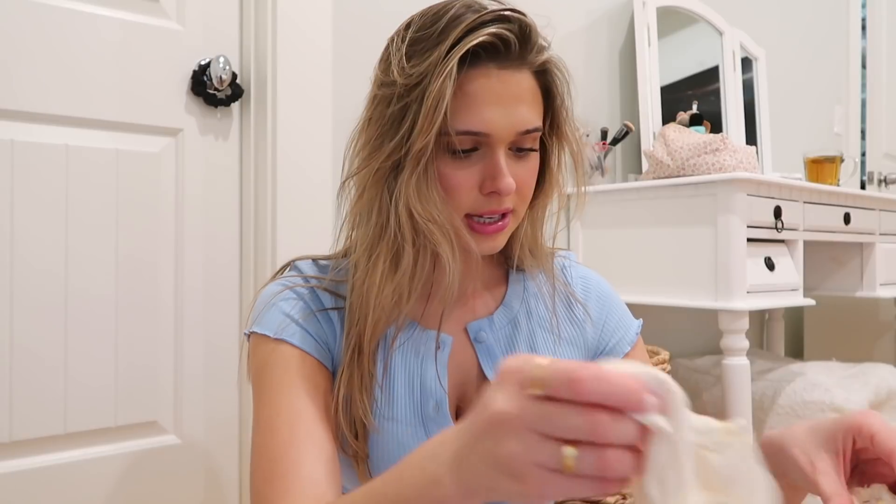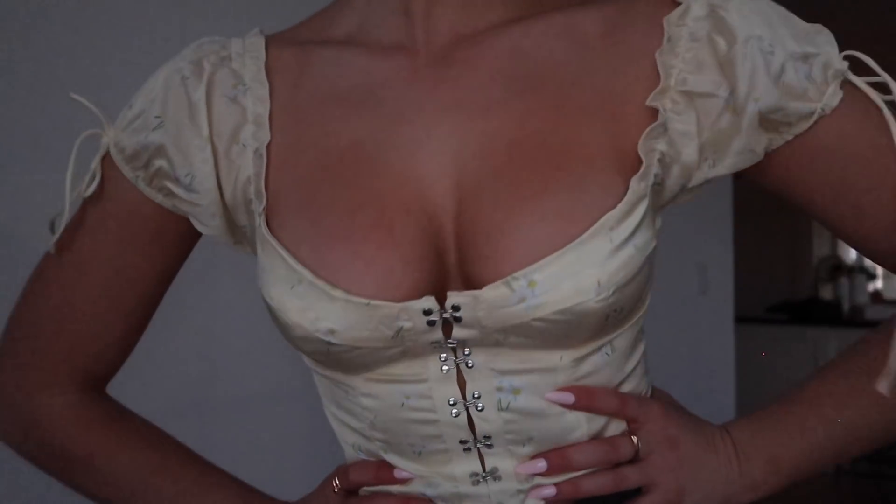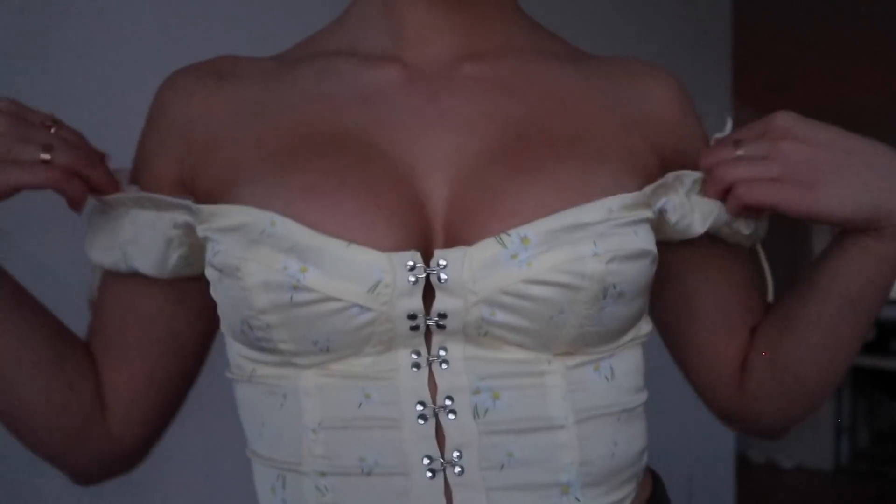The next two pieces I got are the same style top in two different colors. The yellow one has little flowers — I'm obsessed with the little flower print. I love dainty little flower prints. The yellow one will look really cute with a pair of big jean shorts or baggy jeans. I also got it in white for more of a dressy nighttime look. It's like a little corset thing with buttons up the front, with outlines for your bust and puffy sleeves. I think this top is so flattering — I got the white for nighttime and the yellow for daytime.